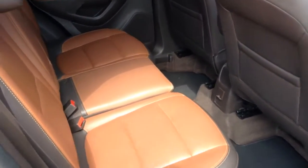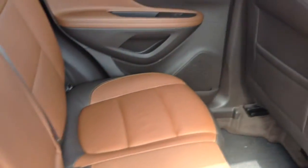This is the interior. It has two-tone leather.